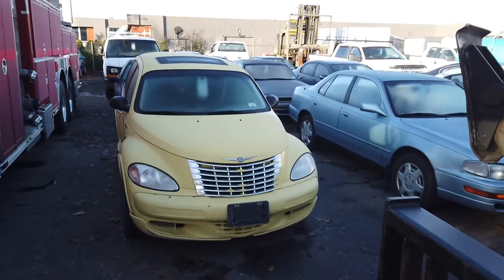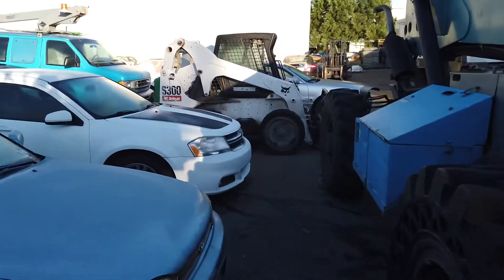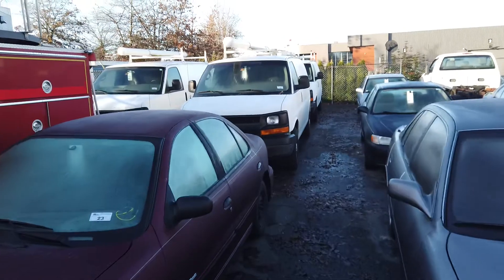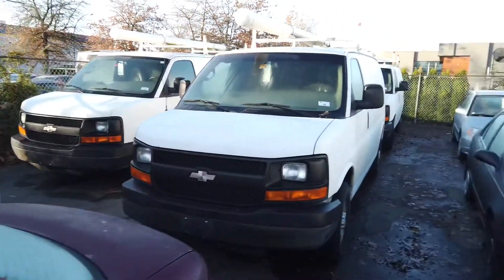Got quite a few cars and trucks. There's a Bobcat over there — it's an S300 Bobcat. Got some Traysman Vans right here, we've got three of those. Chevrolets as well.